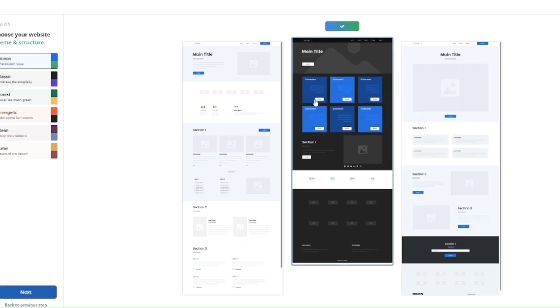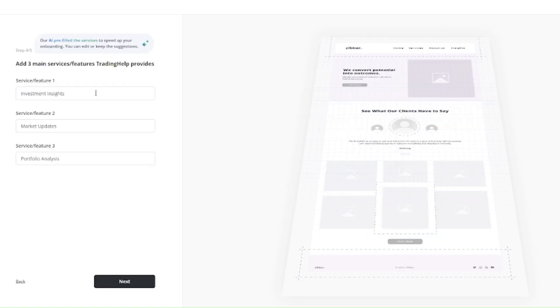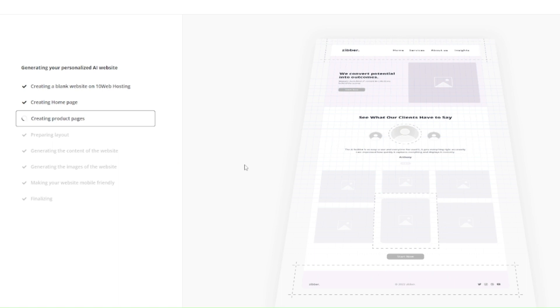Write the name of your company or your website, and describe your company or project. Choose three main features that your website should have. Artificial intelligence will suggest options based on your previous answers, but you can write different ones or, like me, agree and continue. Choose the voice of your content — what type of content will you be adding to your website? Sign in or create a new account, and that's it — your website will start generating.